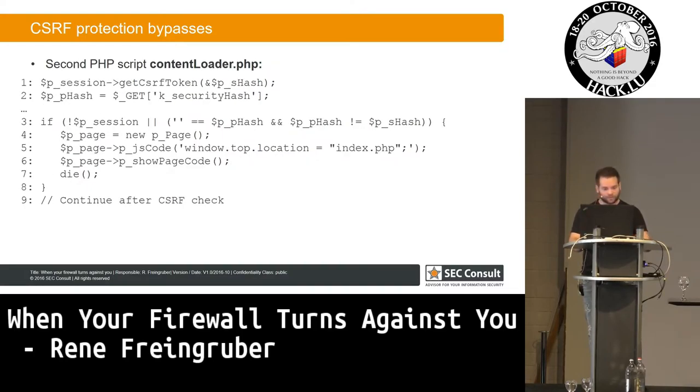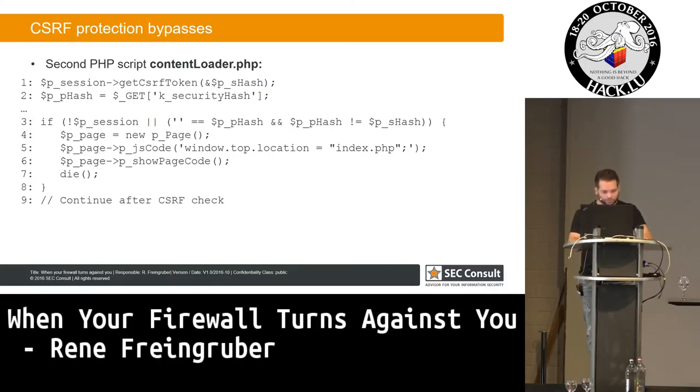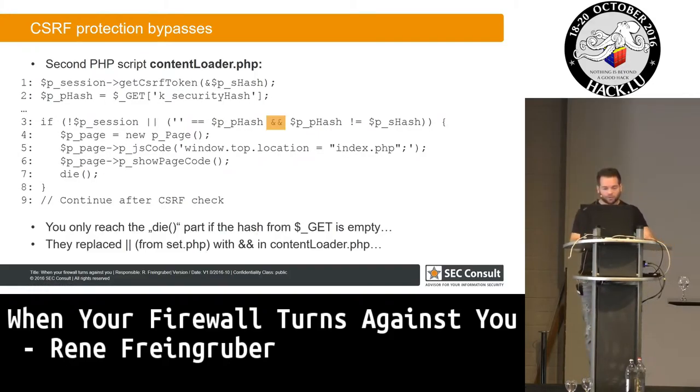The second script has a different CSRF bypass. They changed it — if you go back, you see they are using an OR instruction: post_attached is empty OR the condition. But in the second script they use an AND. That means you always bypass this check if the hash is not empty. So we can again bypass this check and exploit everything from the internet.